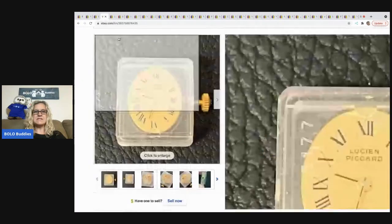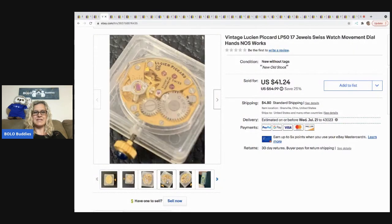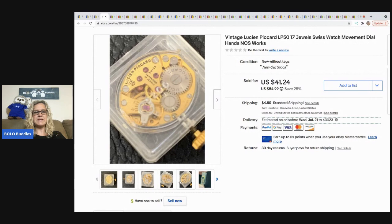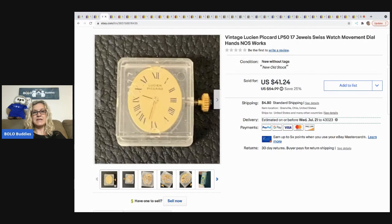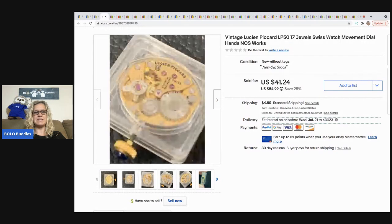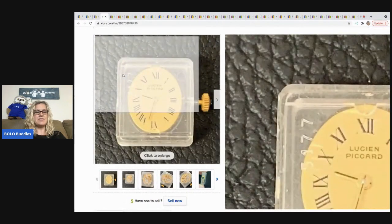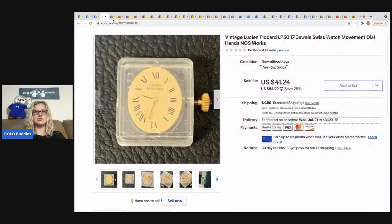The next item that sold is this Lucien Picard movement — it's the part that goes inside a watch that makes it tick, and this one has the face on it. My husband gave me three of them and this is the last one to sell. I took a best offer of $32 and the buyer was all in for $37.20, which includes tax and shipping.